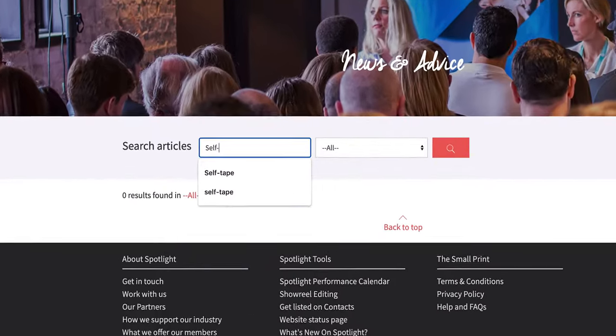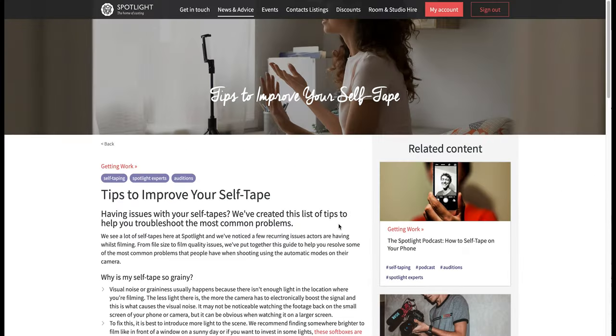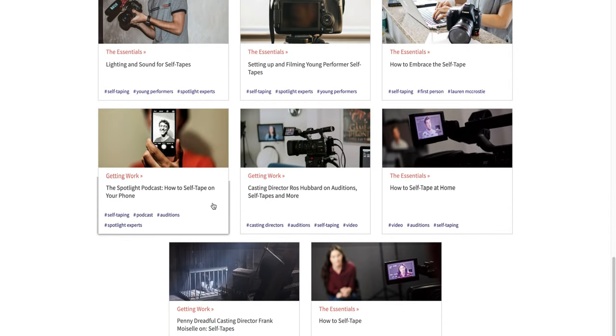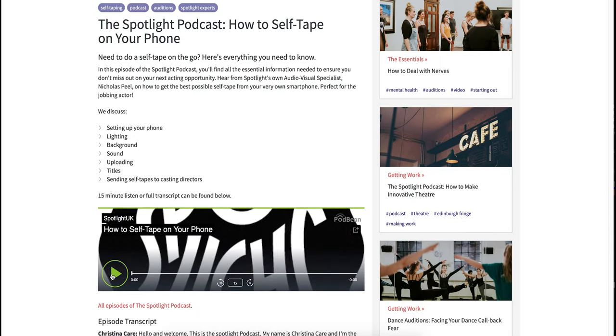If you need further information about self-tapes, idents, or anything to do with casting, head to www.spotlight.com/news-and-advice and you'll find loads of information, podcasts, videos, and articles about anything you could possibly want to know about the casting industry. Or feel free to send us an email at questions@spotlight.com. Thank you for watching.